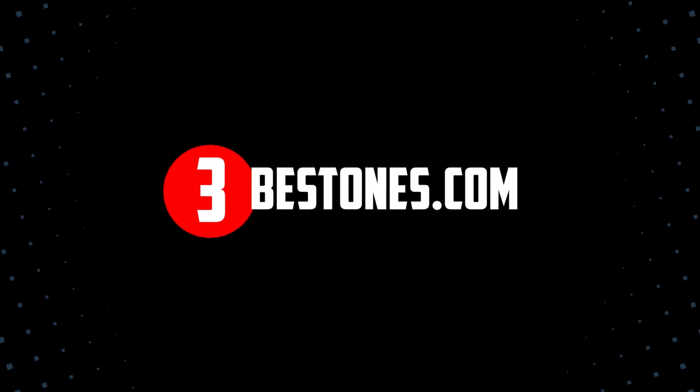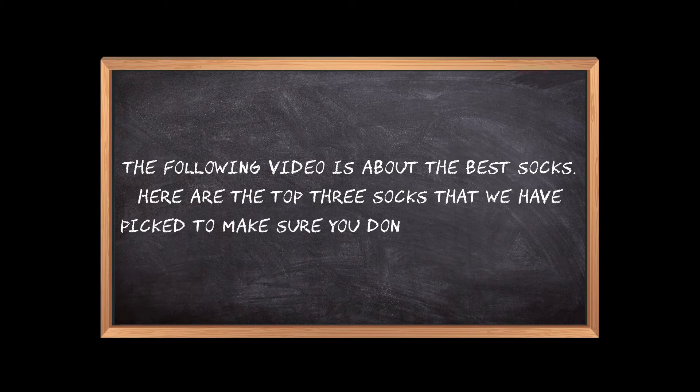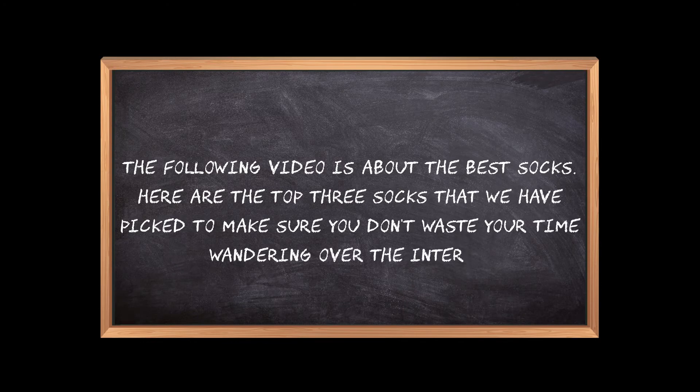Welcome to the3bestones.com. The following video is about the best socks. Here are the top 3 socks that we have picked to make sure you don't waste your time wandering over the internet.